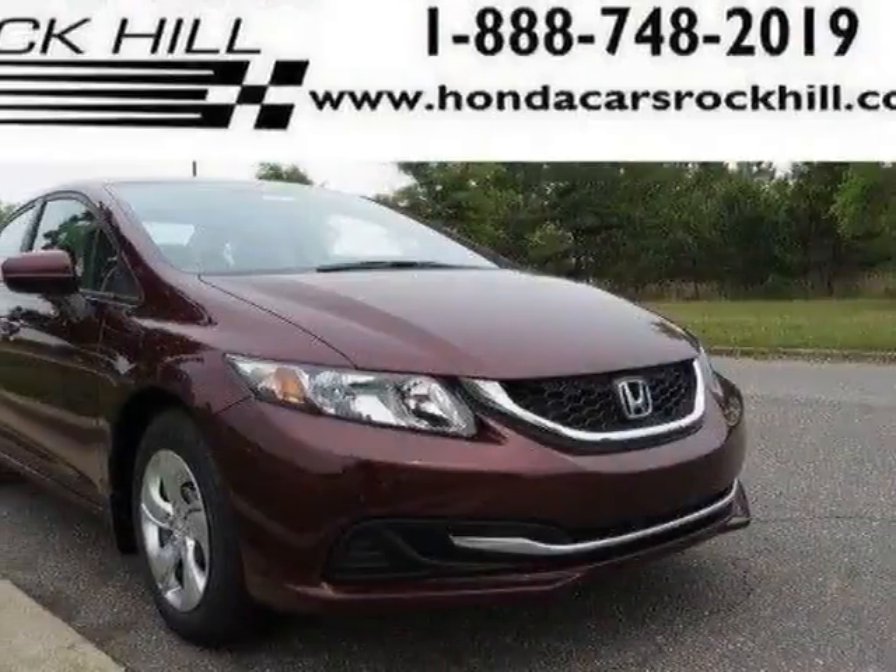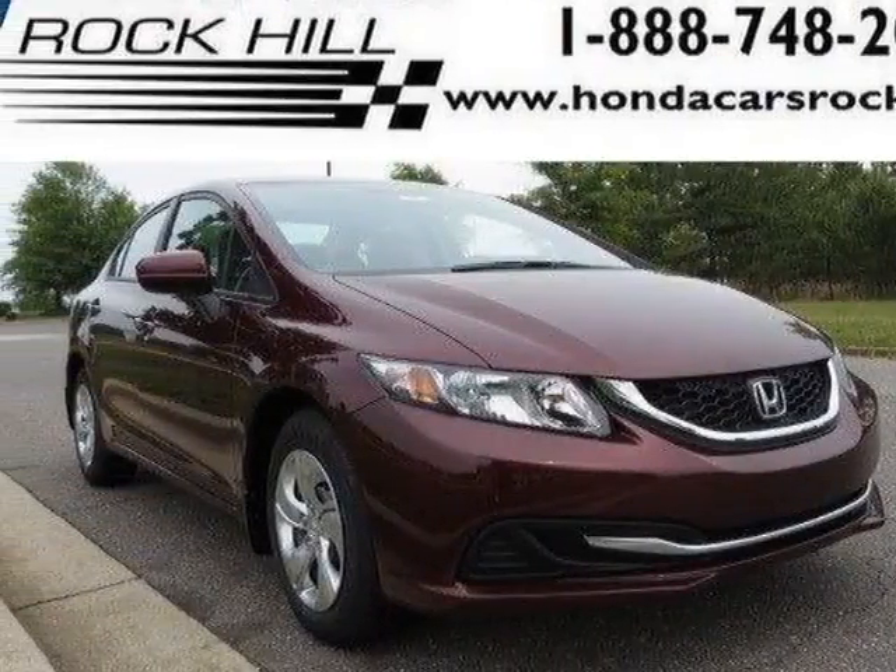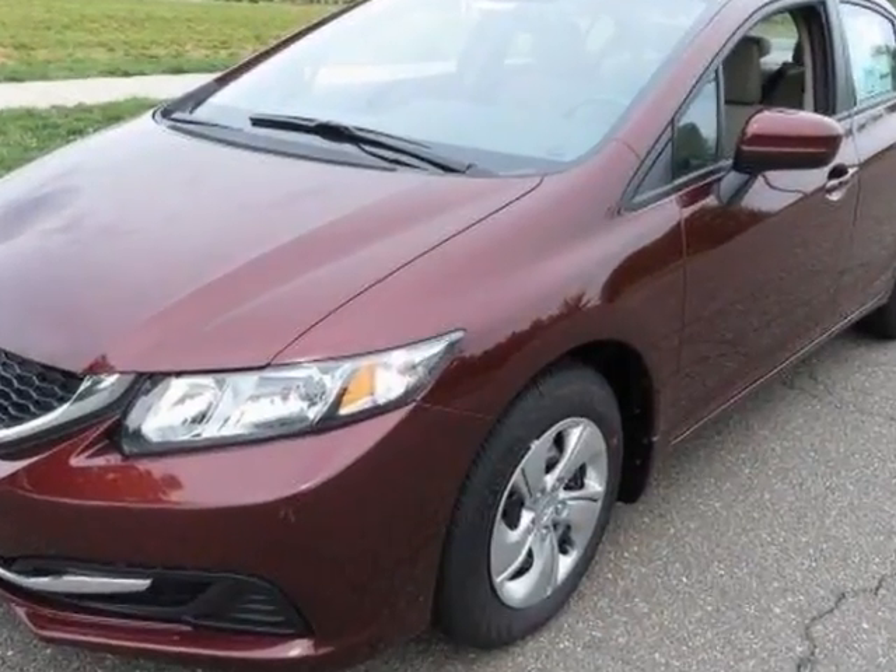Check out this new 2015 Honda Civic Sedan. For your protection, this vehicle has a full factory warranty.